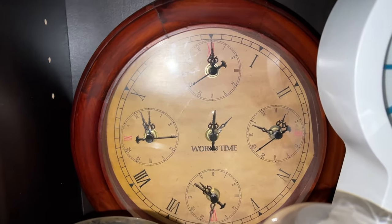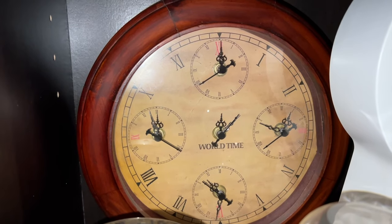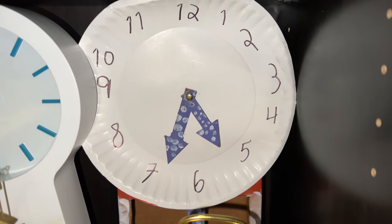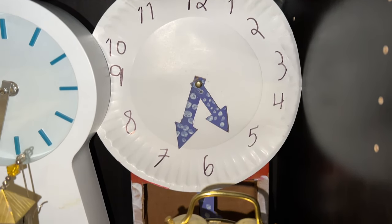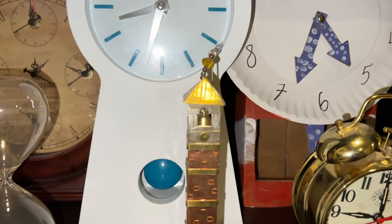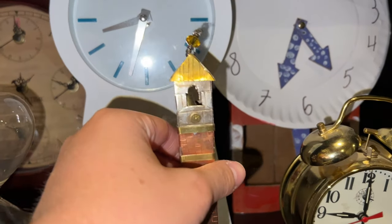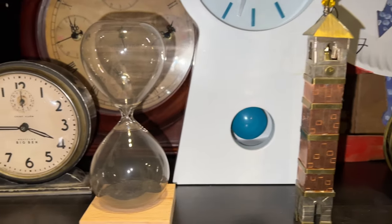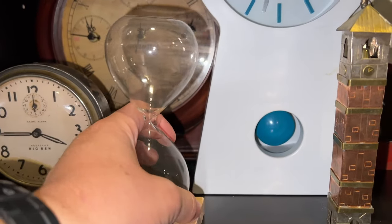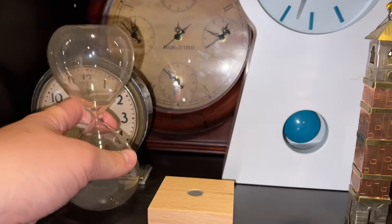Here we have an interesting World Time clock with five different battery mechanisms in it — isn't that crazy? This is some sort of paper clock that I think one of my cousins made for me. And this is also a replica of a clock tower — it's got a real-life bell in it, but it doesn't really make noise. And then here we have a little hourglass, or more like a minute glass, honestly. Pretty nice.